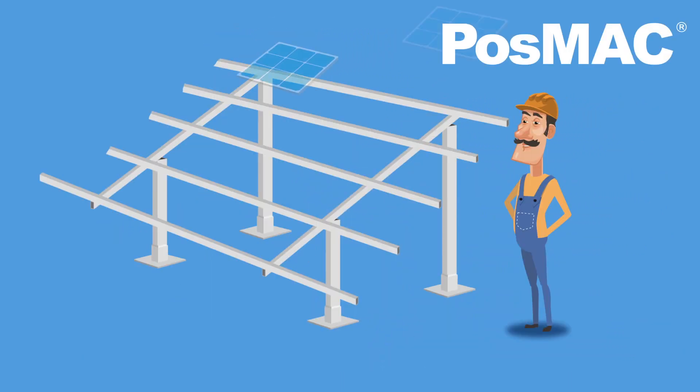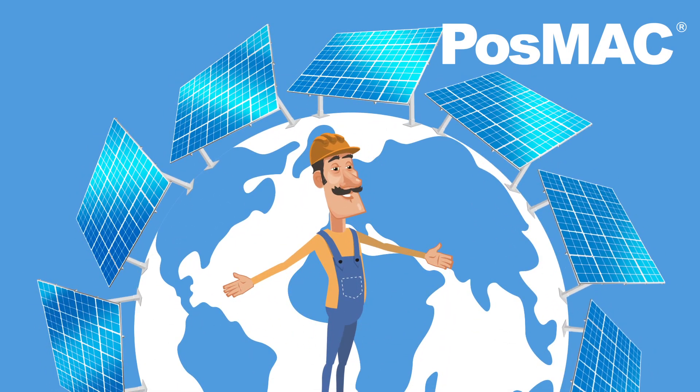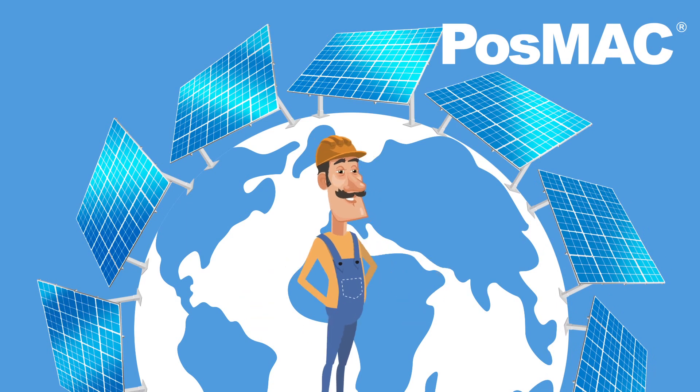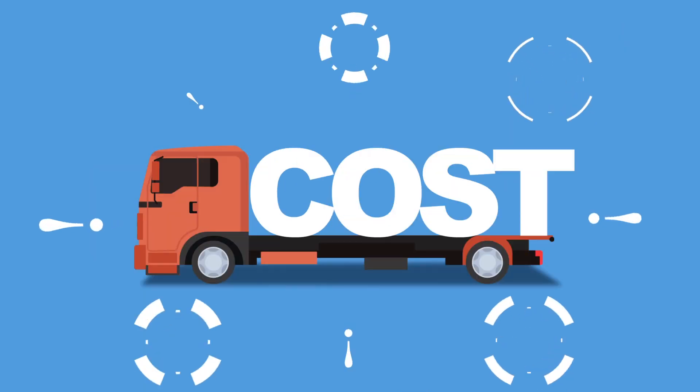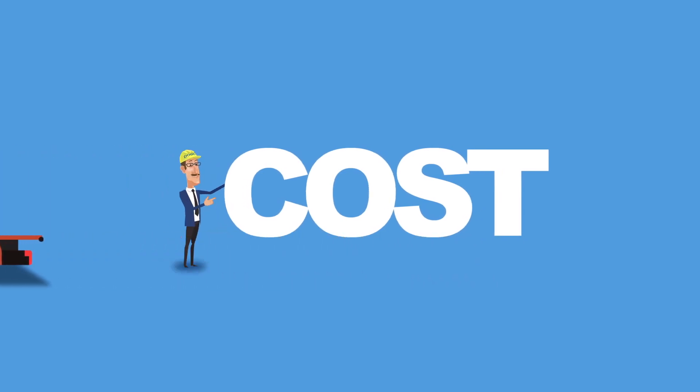With the launch of POSMAC, which has excellent corrosion resistance and an elegant exterior, it has become the most highly regarded material for solar power generation structures. It is capable of saving the logistics costs generated by post-coating.